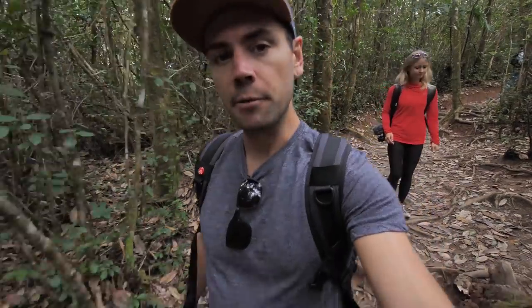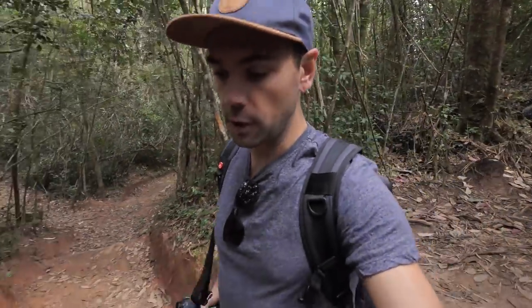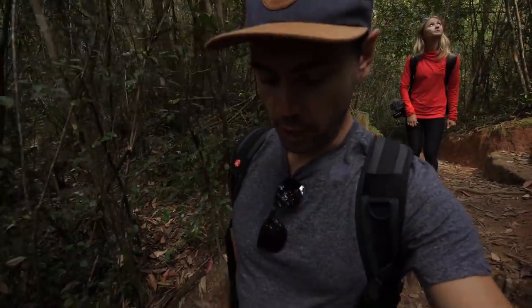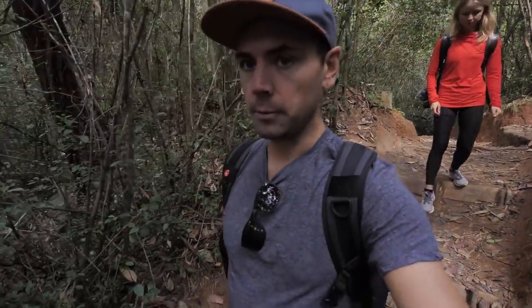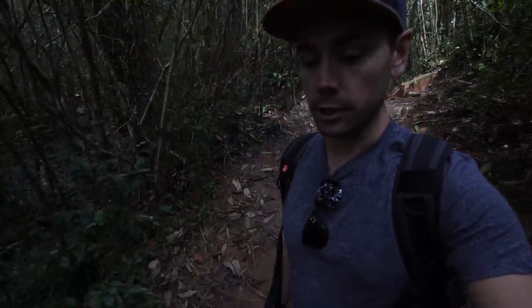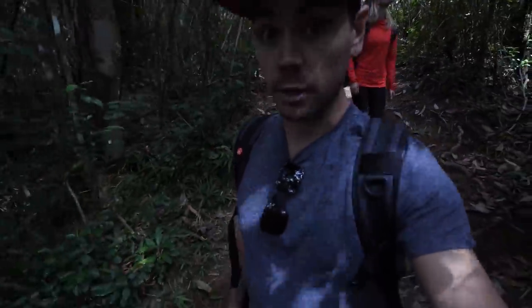My pro tip for wildlife photography and videography — get up early, super early. Animals are most active in the wee morning hours as well as at dusk. The amount of tourists that just showed up at around eight was insane. So I'm so happy that we got going really early this morning and had about an hour to ourselves.